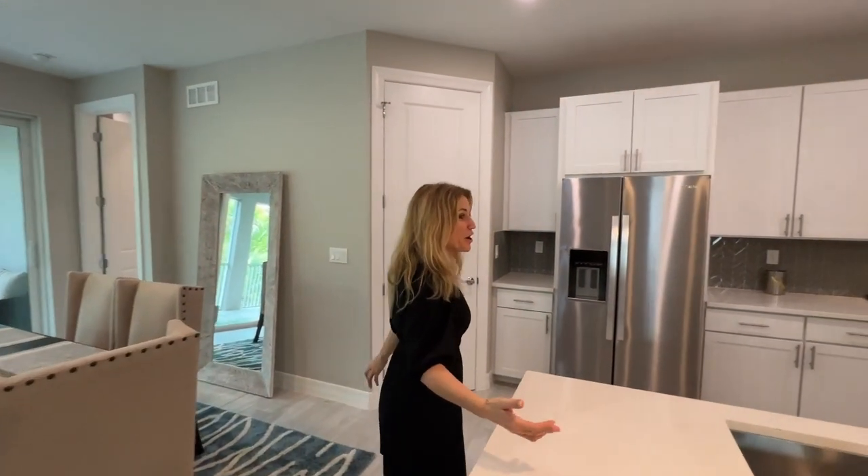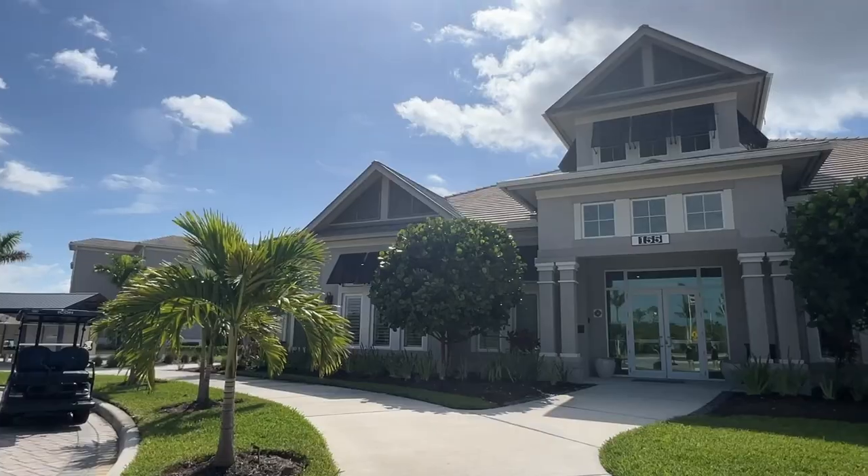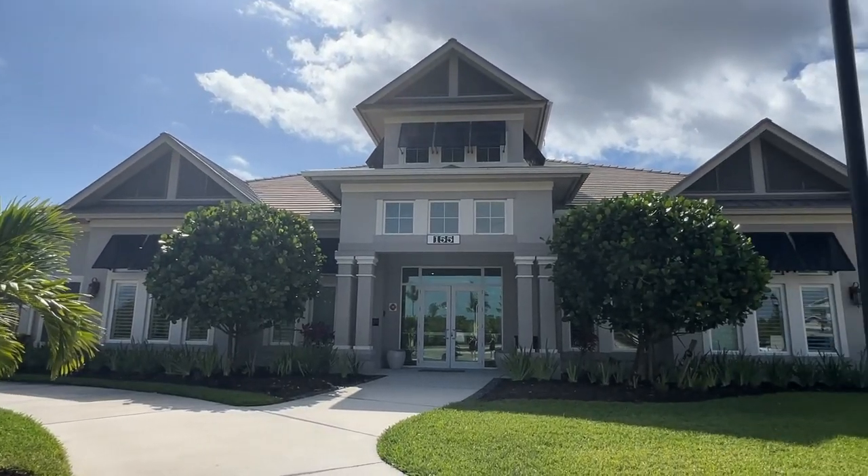We're going to take you through the four model homes here, which are also the four floor plans they have — coach homes — and then at the very end we're going to take you through the amenities.